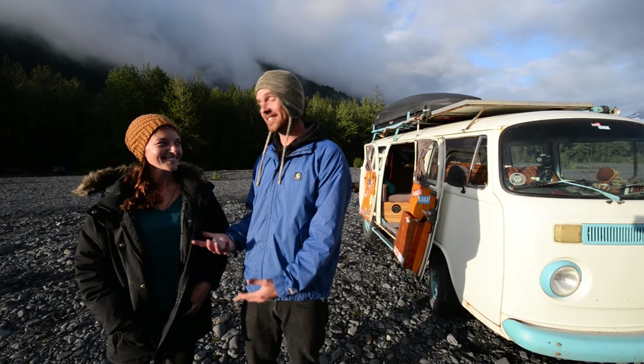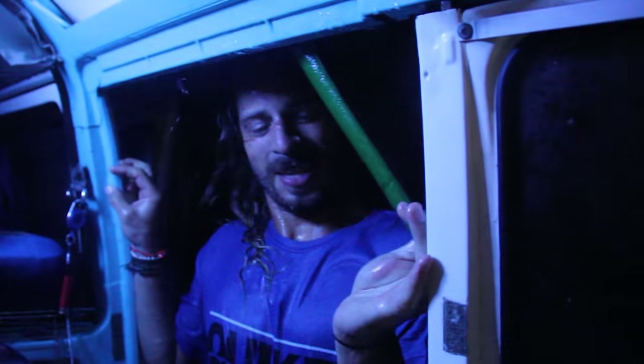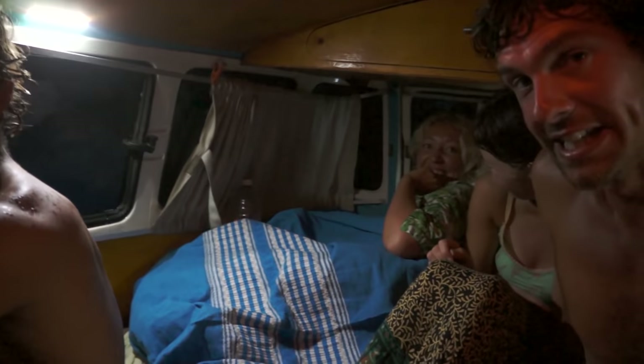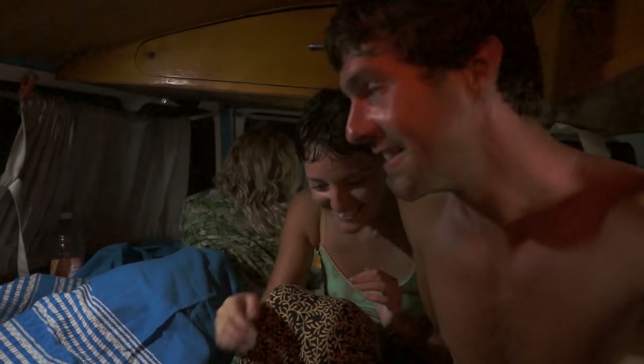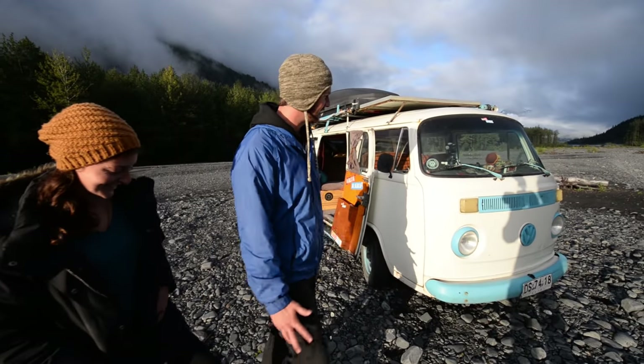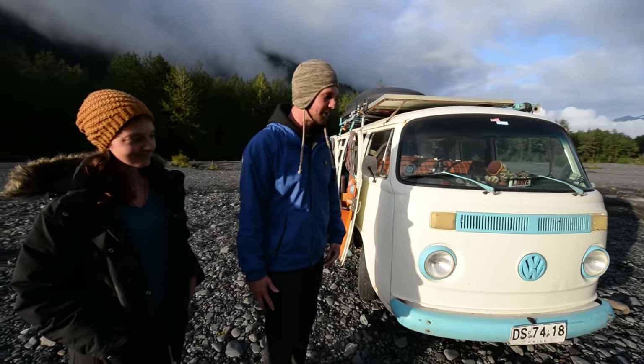The first night Leah slept in the combi was with six people, so it was her introduction to combi life — and she fell in love with it somehow. She's still here two years later! Six people sleeping inside that combi — believe me it was a horrific night — but let's have a little look at the wonder beast that we call Kapito.